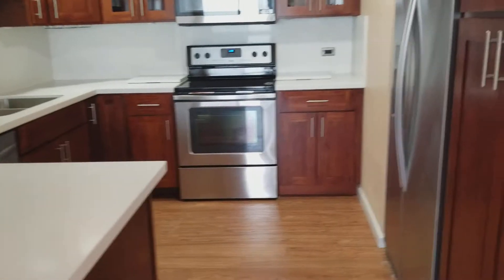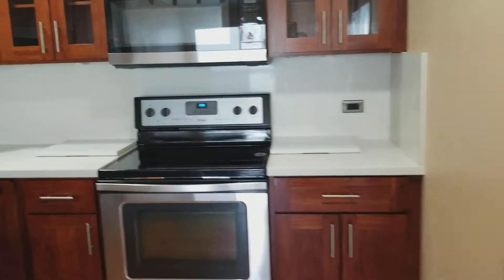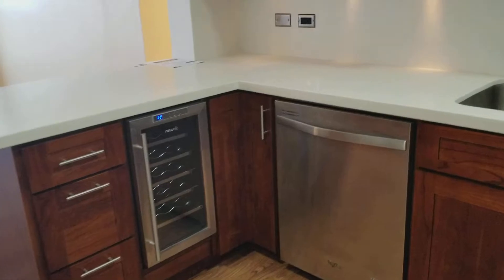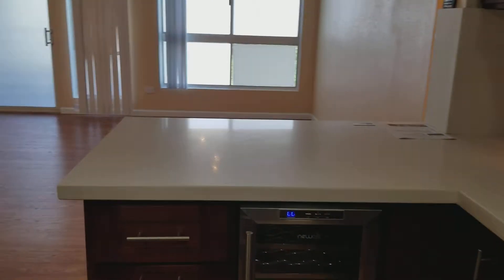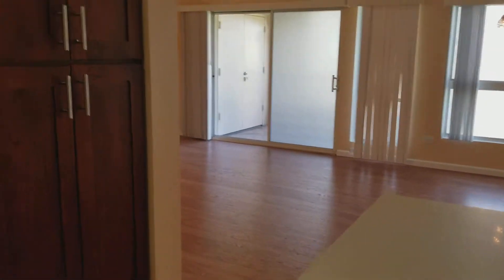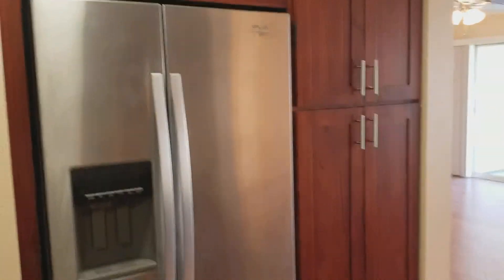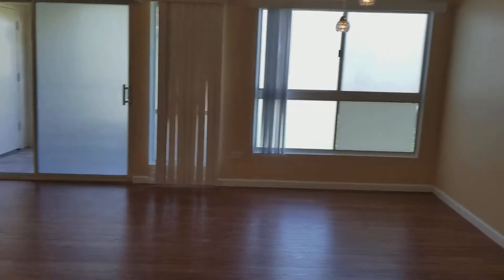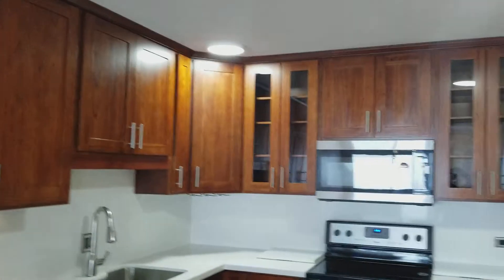Here's the kitchen — really nicely done. Cherry wood or something similar. Beautiful, with a wine cooler. Looks like Corian countertop. Just really nice. A lot of lighting.